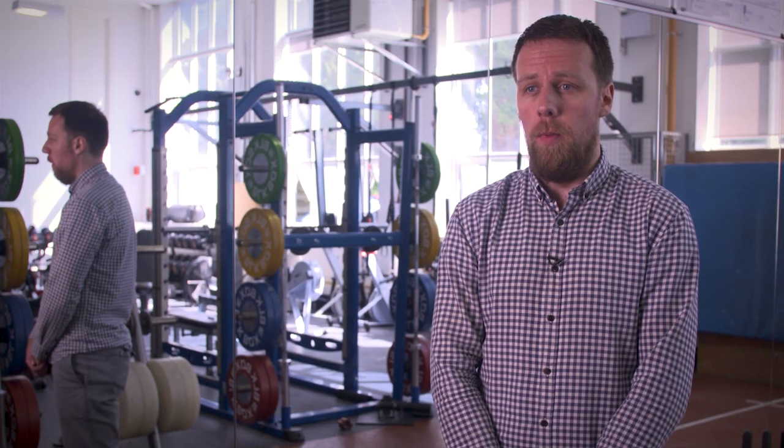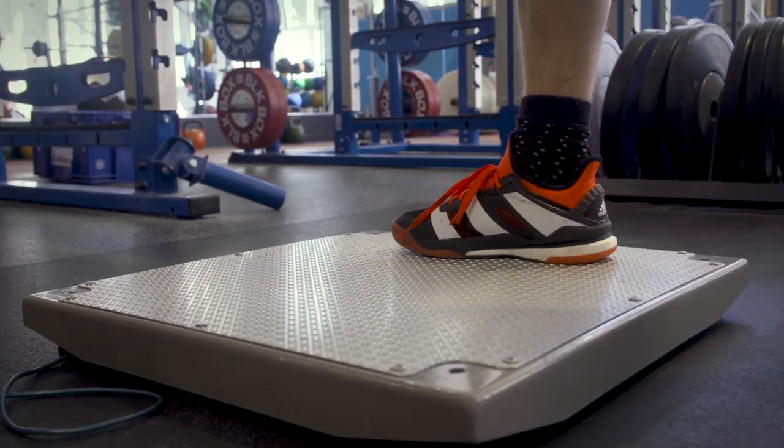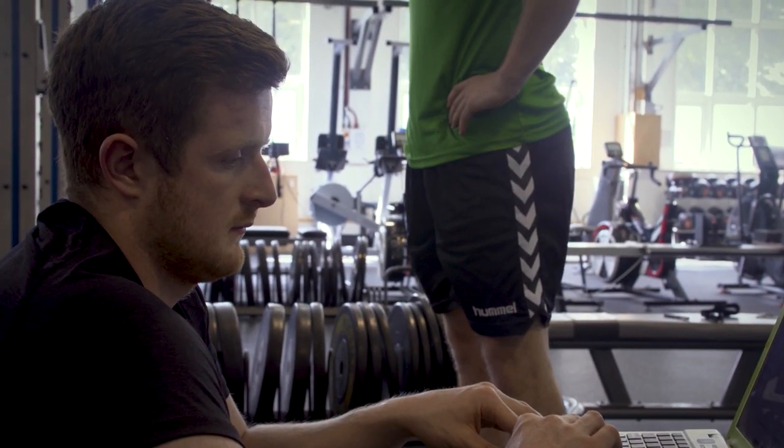Measurement of athletic performance at the moment involves the use of a wide range of equipment. The current practice involves the use of portable force plates, laser-based systems, video capturing, all to try and get a profile of an athlete's performance at that point in time.